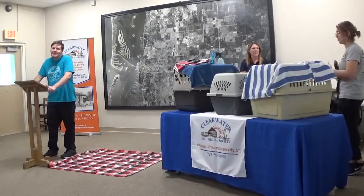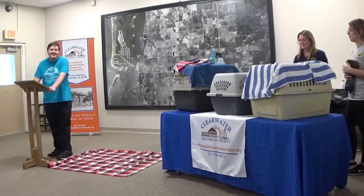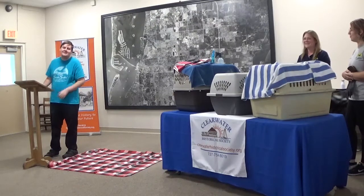Hi, my name is Alex Cassano and I'm the events coordinator here at the Clearwater Historical Society. Today we present the Seaside Seabird Sanctuary and the team and the birds, so I hope you enjoy this presentation.